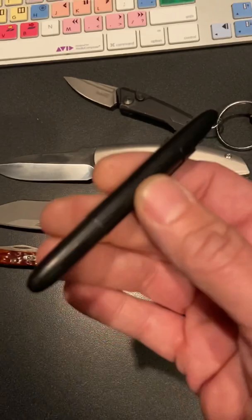My Space Pen on my belt. I've got the Ditch Pick from JB Knives. Anything else? That's it.